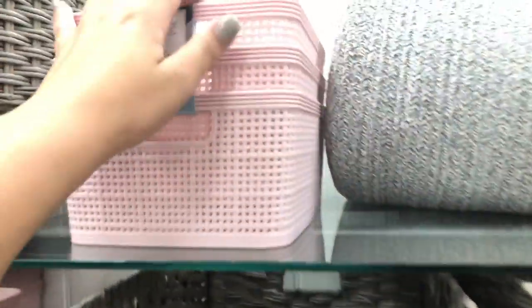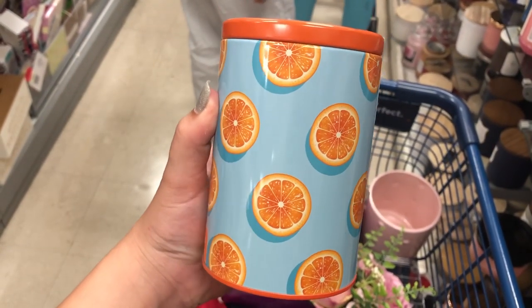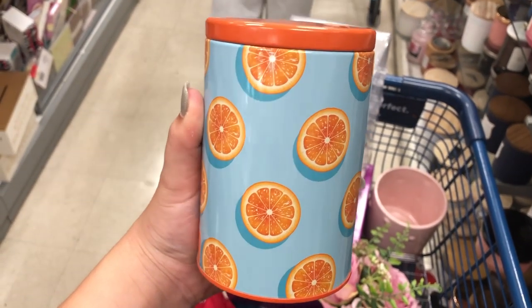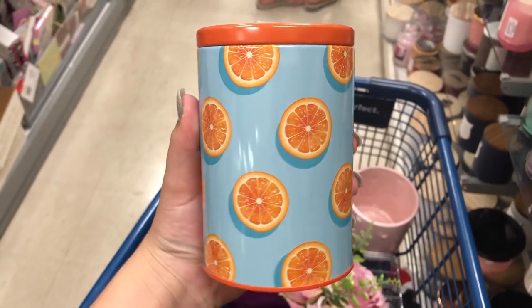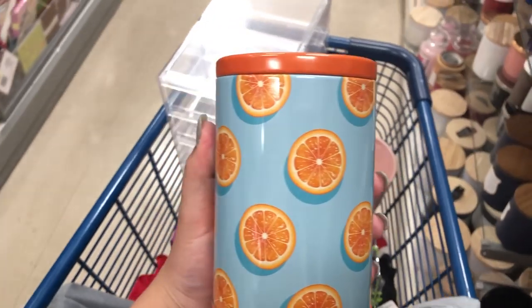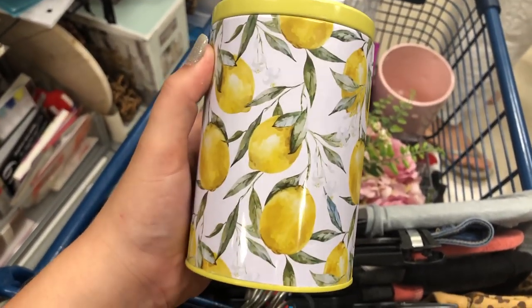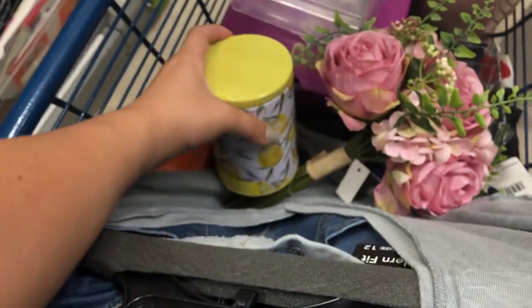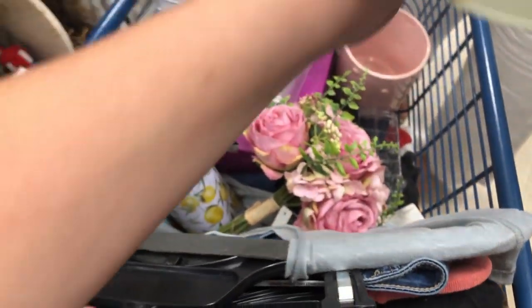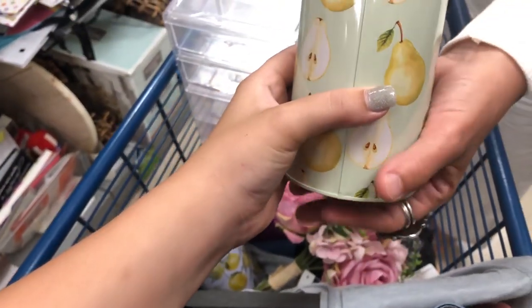We're on the candle aisle now and we found this super cute candle — it's blue with orange slices all over it and it's only $6.99. It smells so good; it gives me a lot of Florida vibes. They also have a candle from the same brand in lemon verbena scent — so adorable — and it's gonna look great next to the orange one.